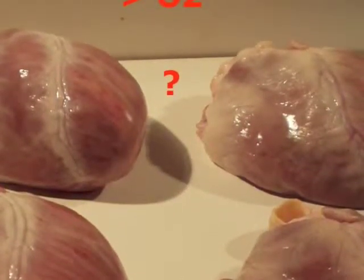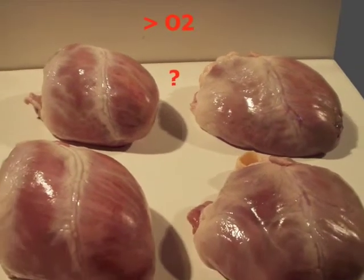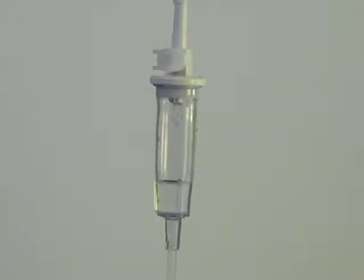The question is, which of these pigs' hearts were perfused with a greater amount of oxygen? Obtained from the local butcher, the hearts were perfused with a Langendorf-type system. All four hearts were perfused with a similar solution.